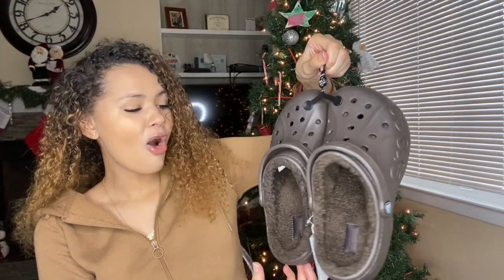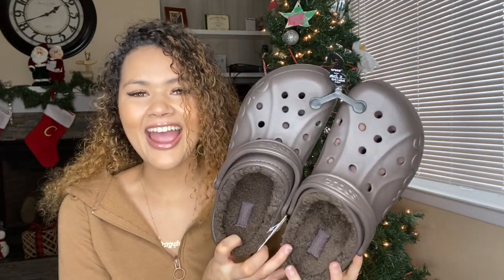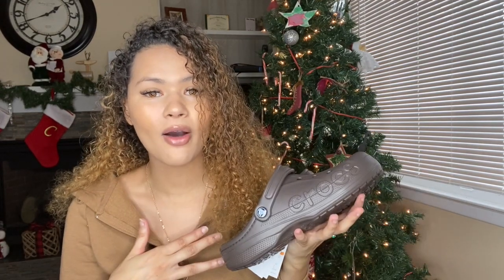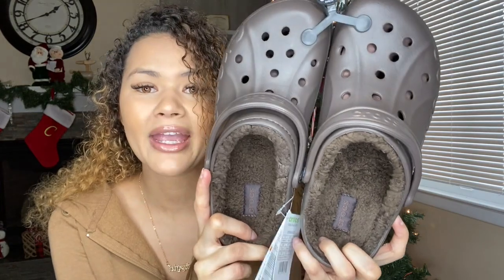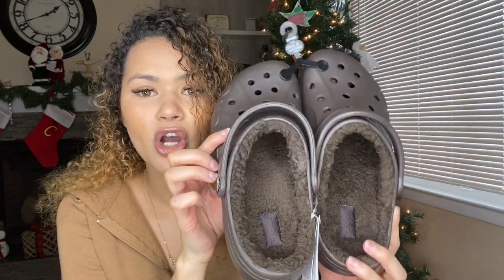Oh my god, these look so much cuter in person than online. Like honestly, I wasn't super excited about this color or very thrilled — I just kind of got them because I really wanted to try these out. And I'm so happy I got these ones. Oh my god, these are so cute. They really are like an espresso mocha brown. The outer part is more of a darker brown and then the inside is like a chestnut — this is so wintry and so cozy. I just love these.